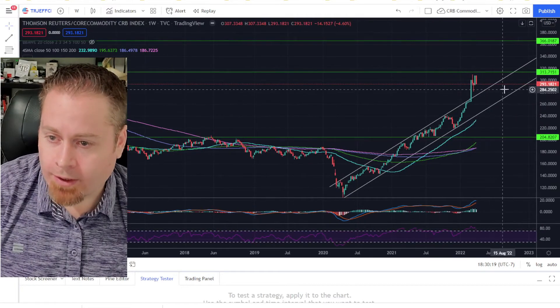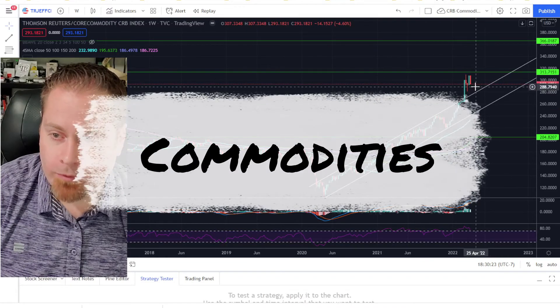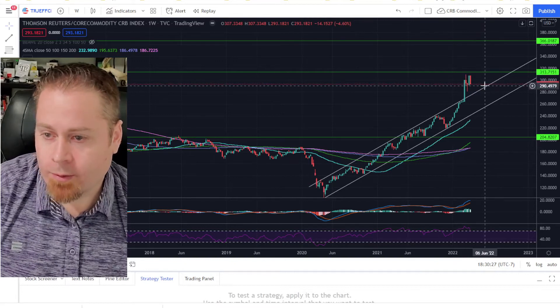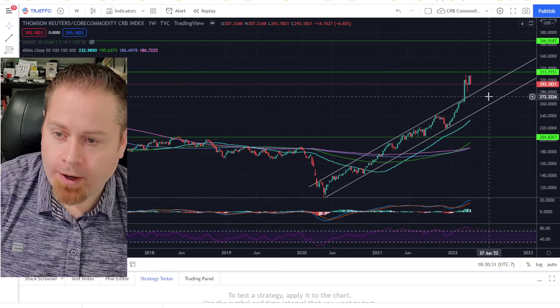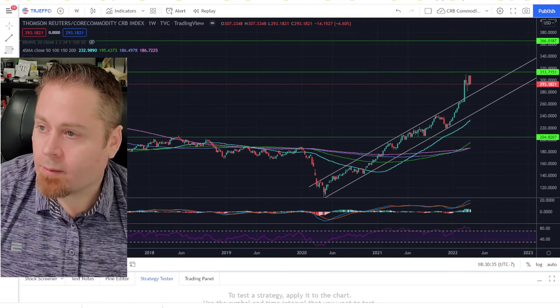While we saw oil sell off, commodities had a similar story this week. The previous week we had a big move to the upside, and that's pretty much reversed entirely this week. We might be seeing a similar situation out of commodities where it could just chop around in a range for a bit before we see further upside momentum in the commodity space.